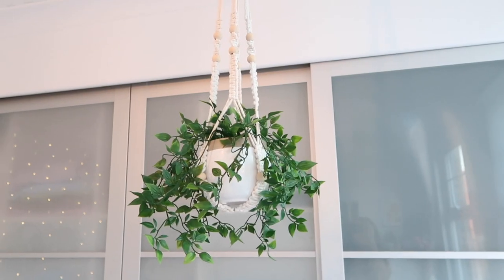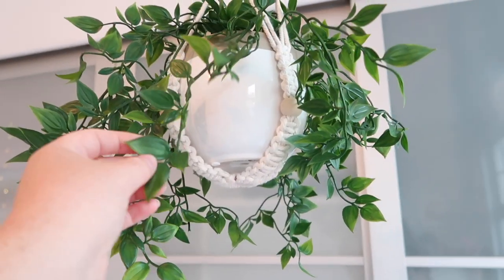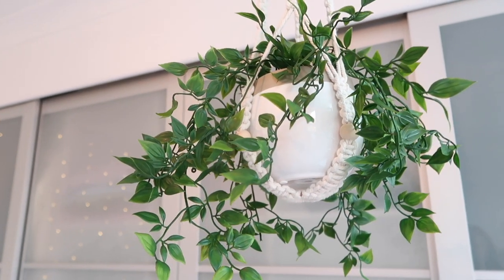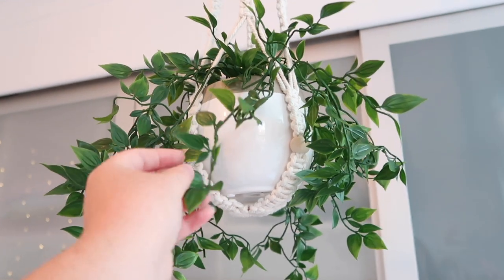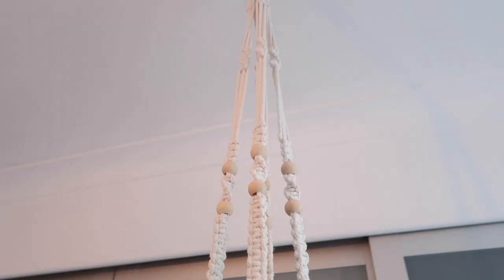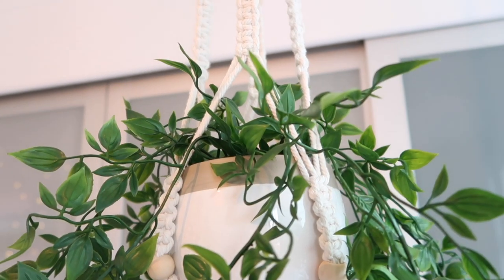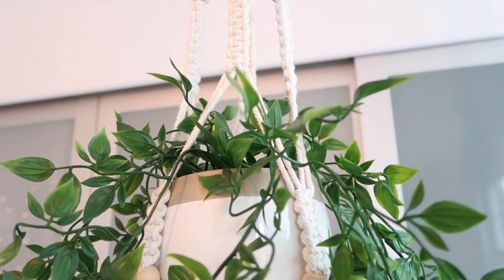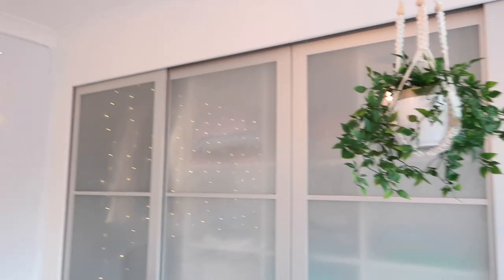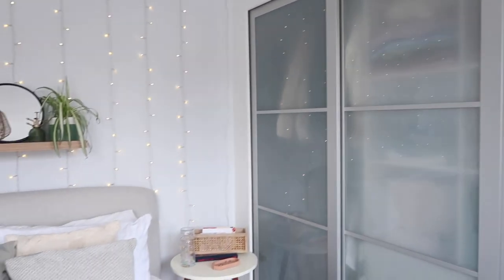Moving on to the next hanging plant - this one is from Amazon. As you'd have seen in the room transformation video, I originally tried to reuse old plants but they didn't work well for hanging pots, so I ordered new ones. I love this one - I did trim it slightly so it's a bit shorter and it looks much nicer. This hanger is macrame and I really love it - I have two of these in my room. In the background is my wardrobe which is built into the wall - nothing has changed there and I absolutely love it.